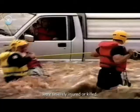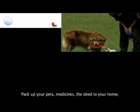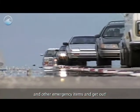Many people who stayed put during Hurricane Katrina were severely injured or killed. Pack up your pets, medicines, a deed to your home, and other emergency items and get out. It's only a matter of time before a devastating hurricane hits the coast where you live. Make sure you are prepared.